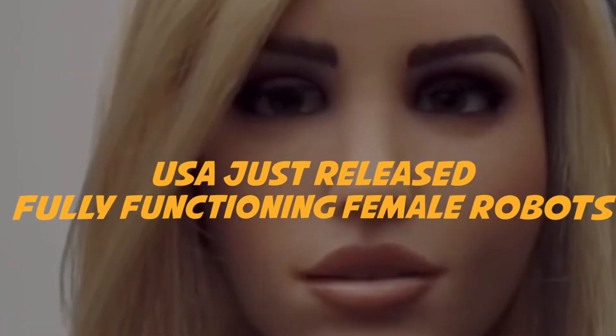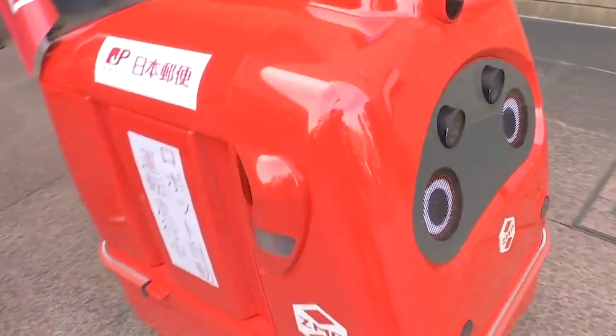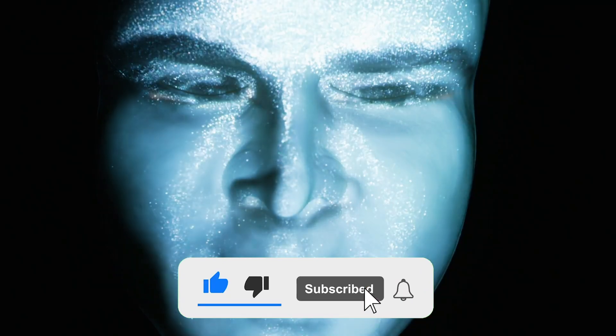USA just released fully functioning female robots. USA remains at the forefront of all things robot and technology. Let's take a peek at the latest happenings in the American robot sphere.